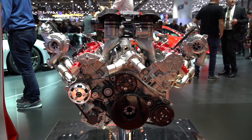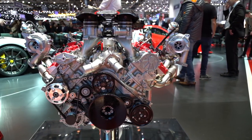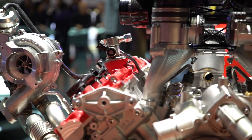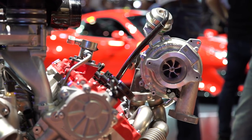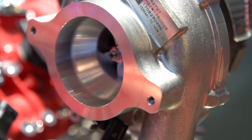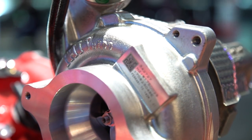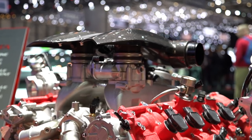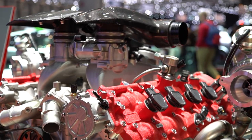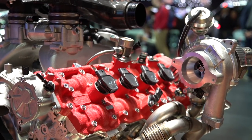A lot of it has come straight from the 488 Challenge. We've got an Inconel exhaust manifold, lightweight crankshafts, a lightweight flywheel, titanium conrods — all helping lower the inertia inside the engine so that it can spin up more freely. We've also got speed sensors on the turbochargers, apparently, just to help get the best out of the engine as they talk to the ECU. It's got 49 brake horsepower more than the already pretty extraordinary 488 GTB, and a lot is going to hang on how this engine feels and sounds compared to the amazing naturally aspirated V8 in the 458 Speciale.